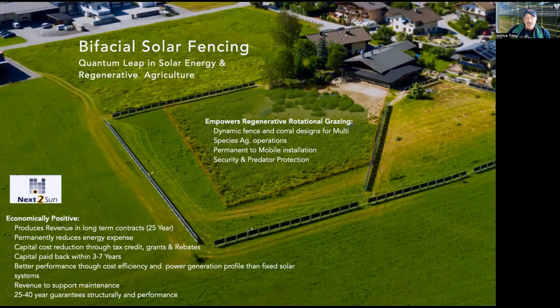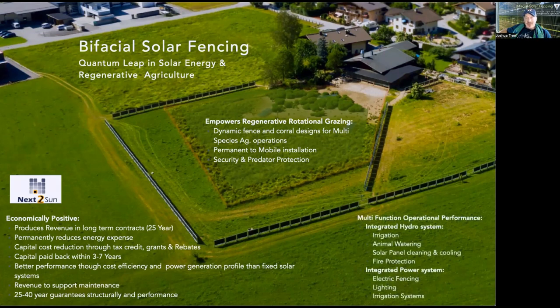It can also be permanent to mobile. You can install a fence with footings or with wood, but today we're focusing on a specific application using helical earth anchors where they can be permanent, semi-permanent, or mobile — for events, camps, or adjusting paddock sizes. The helical earth anchors allow the fence system to be moved with low labor and equipment costs, and also provide incredible security and predator protection, keeping critters out and protecting crops. Stacked functions include integrated hydro, irrigation, animal watering, solar panel cleaning, cooling, fire protection, electric fencing, lighting, and irrigation systems — co-locating high power loads like pumps with the solar system.